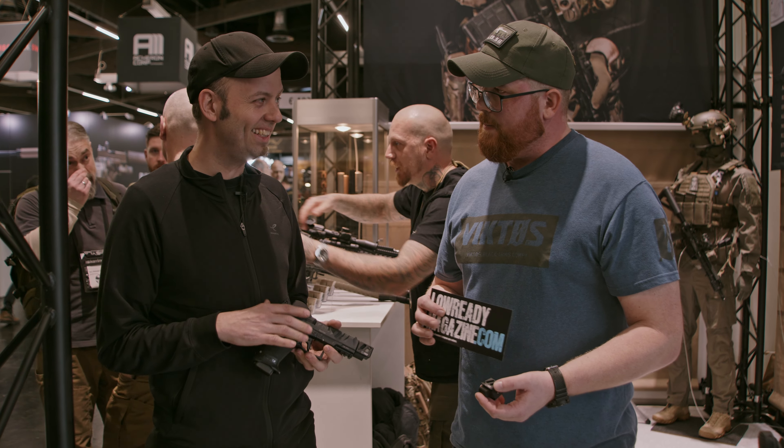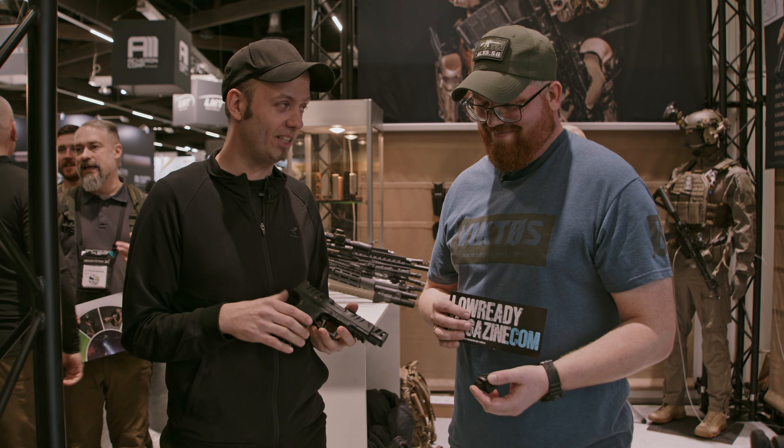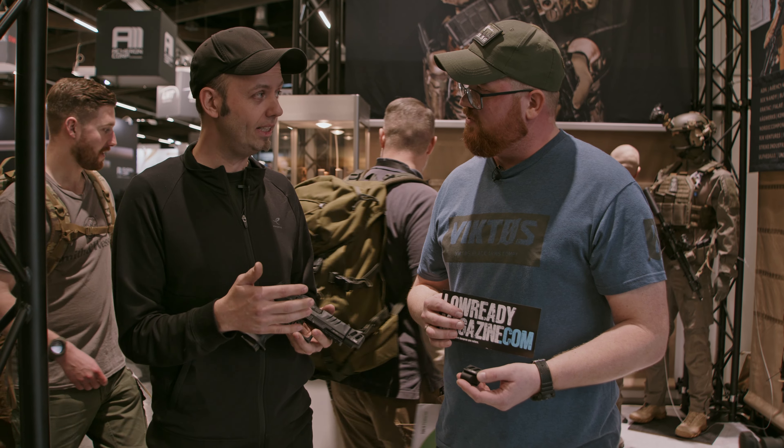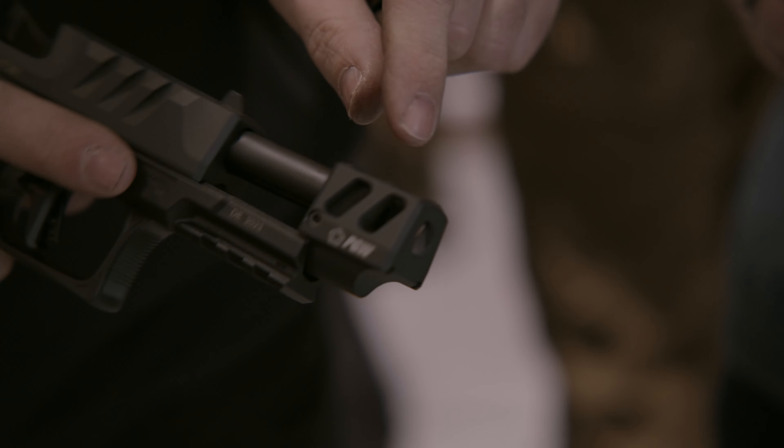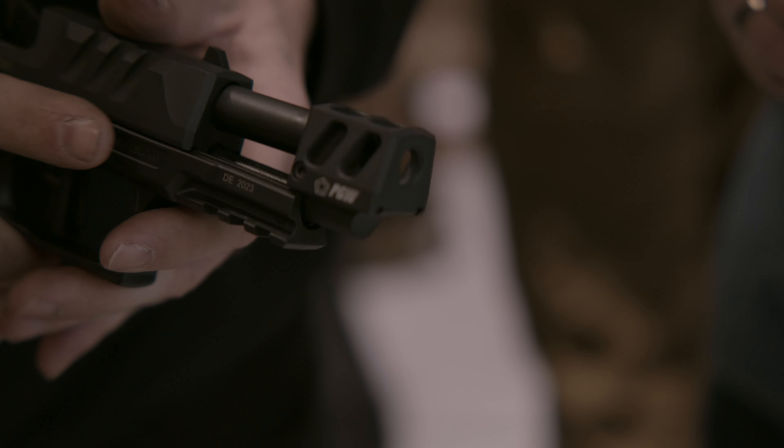The first series was extremely well received and sold out faster than we could keep up. The new series is currently in production — in about three weeks they should be available in the shop, and you can purchase them for €179.